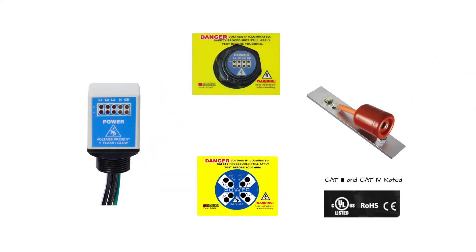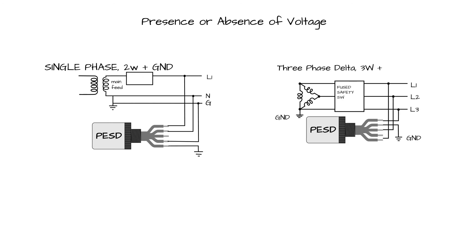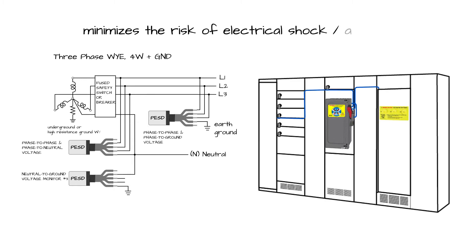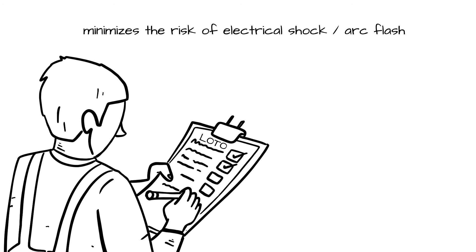These high-impedance protected CAT-3 and CAT-4 rated and UL-listed PESDs provide the means to safely verify presence or absence of voltage, either phase-to-phase or phase-to-ground in both AC and DC systems, up to 1,000 volts, without exposing the worker to arc flash or shock hazards.